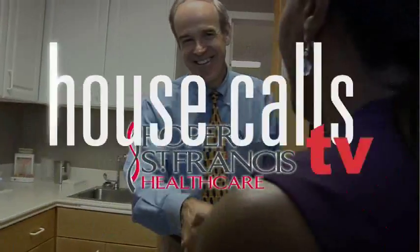Roper St. Francis HealthCare's House Calls TV. Heart catheterizations are a common procedure. Here at the Roper St. Francis Heart and Vascular Center, doctors have a safer method that's also more comfortable for the patients.